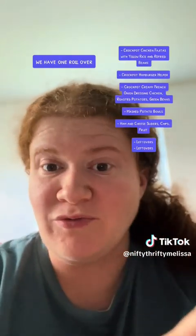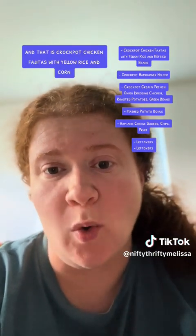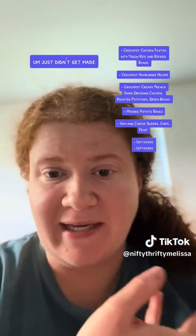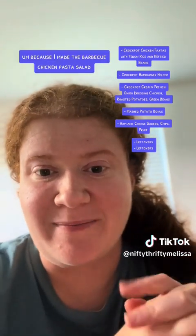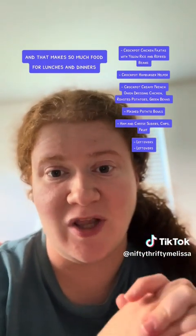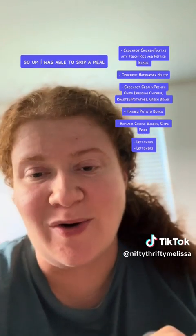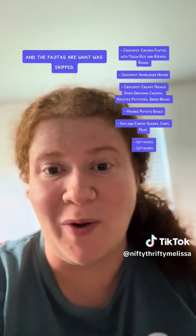We have one rollover and that is crock pot chicken fajitas with yellow rice and corn — it just wasn't chosen this past week. I made the barbecue chicken pasta salad and that makes so much food for lunches and dinners, so I was able to skip a meal and the fajitas are what was skipped.